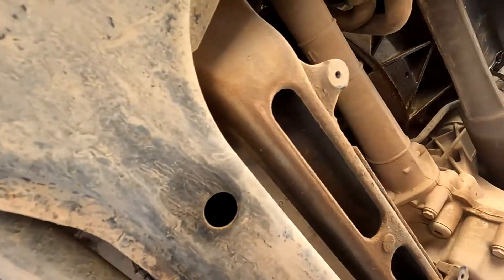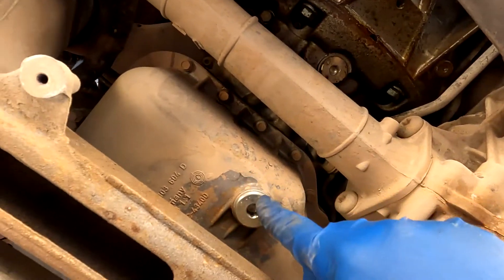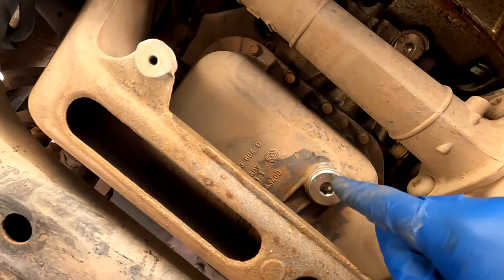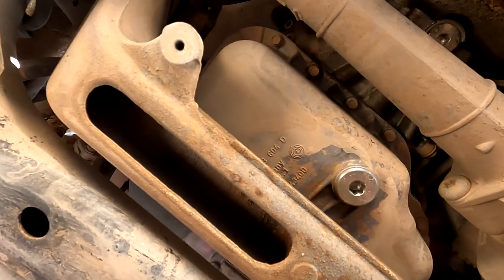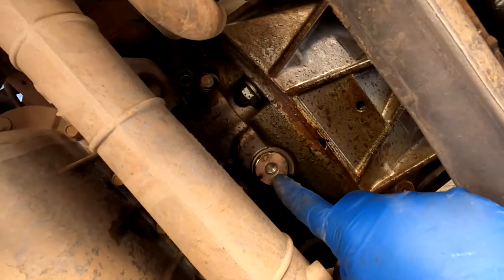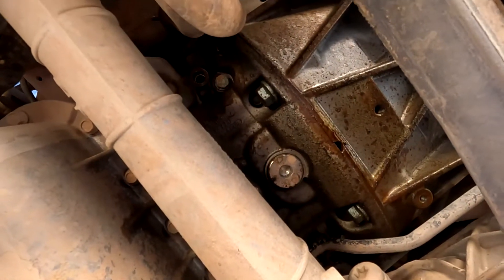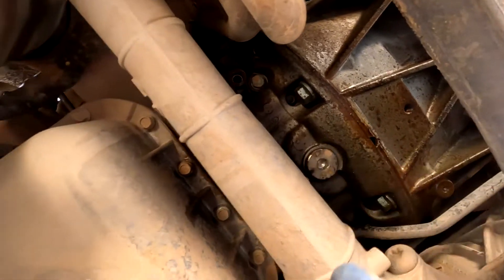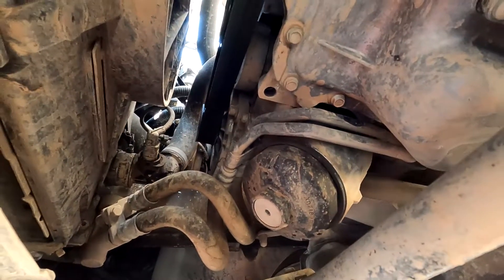Here we go underneath the Touareg. With all the plastic panels off, we can see the drain plug right here. Last time I changed the oil was about a year and a half ago and I got about four quarts out of this plug alone, which was weird because the car has about eight quarts capacity. Turns out there's another drain plug right here — leave it to Volkswagen to put two drain plugs on an engine. First, I'm going to tackle the oil filter, which is right here. Let me grab my 36mm socket.